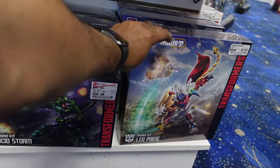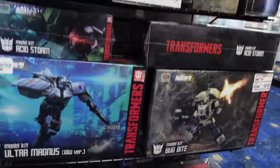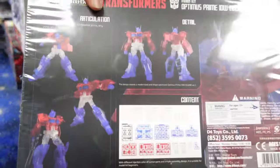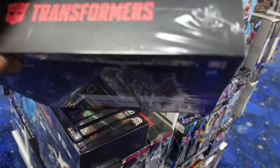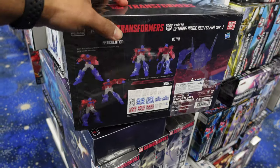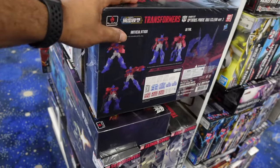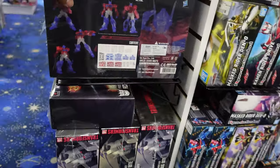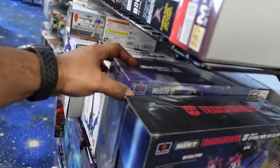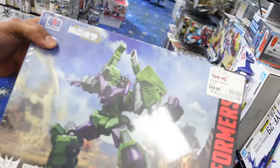Soundwave, Shockwave. They got the clear Optimus Prime, the Matrix box — it's pretty dope. It had to be during COVID when I started getting back into Transformers, when the trilogy was on Netflix.